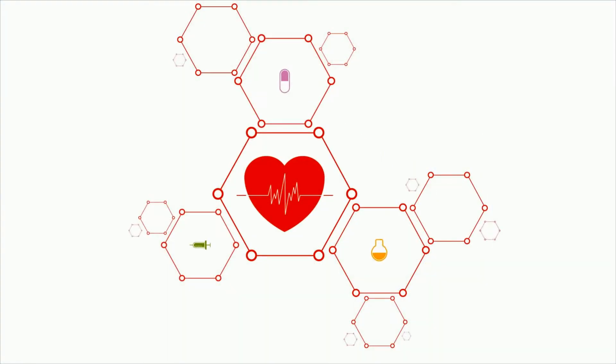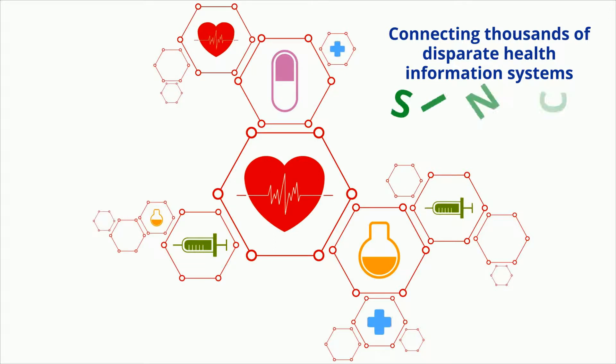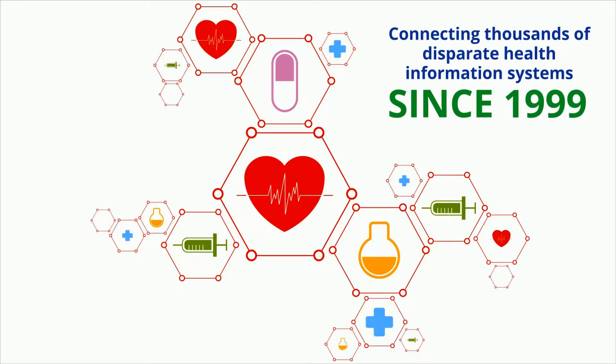With a proven track record of connecting thousands of disparate health information systems since 1999, using a secure, cloud-based integration system known as the HL7 Hub.